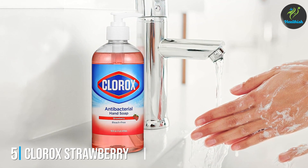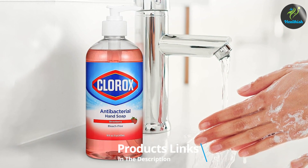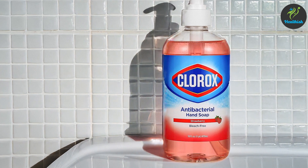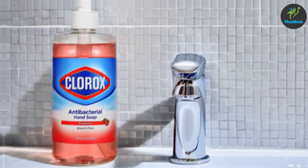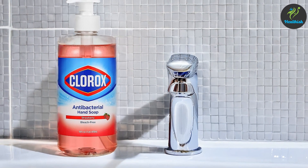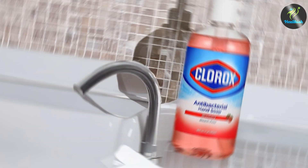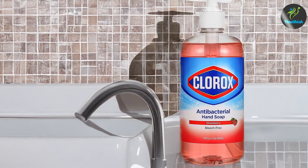Number five: Clorox Strawberry Hand Soap, 16 ounces. Clorox Strawberry Hand Soap is a unique option that combines the germ-fighting power of Clorox with a delightful strawberry fragrance. While Clorox is typically associated with heavy-duty cleaning, this hand soap offers a gentle yet effective formula that tackles germs while being safe on hands. The strawberry scent provides a refreshing, nostalgic aroma, making hand washing a more enjoyable experience — especially for children who might otherwise skip it.